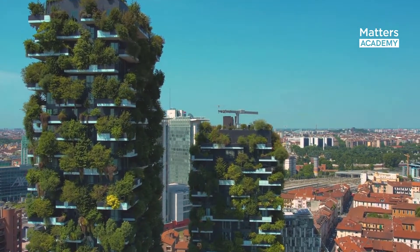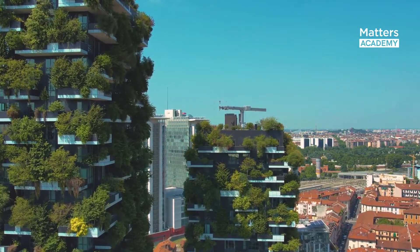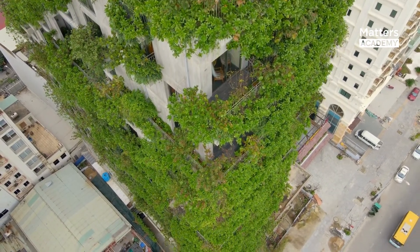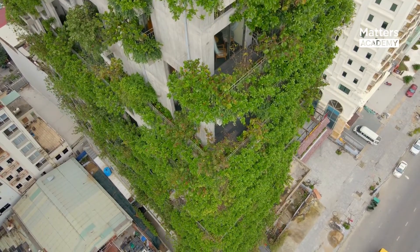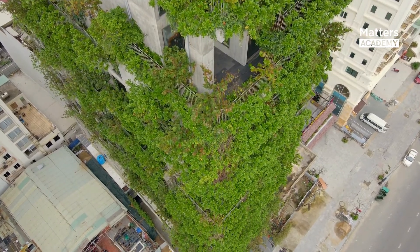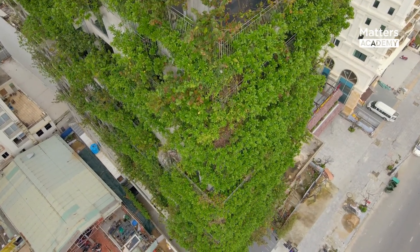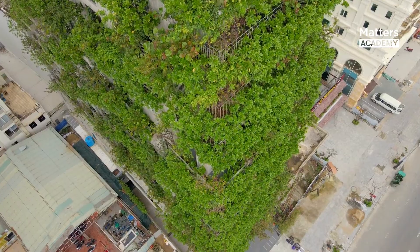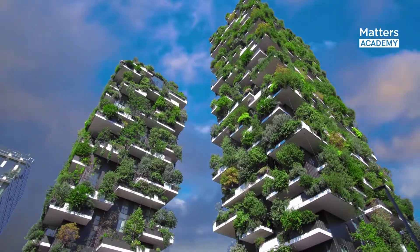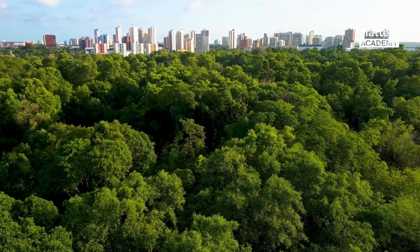Bosco Verticale stands as a shining example of sustainable architecture, harmoniously blending nature and urban living. Its vertical forest concept showcases the immense potential for integrating greenery into high-rise structures, offering a multitude of environmental benefits and improving the overall well-being of residents. As Bosco Verticale continues to inspire similar projects worldwide, it serves as a powerful reminder that sustainable development is both achievable and necessary for a greener future. By embracing the principles of Bosco Verticale, we can create resilient cities that prioritize the well-being of both people and the planet.